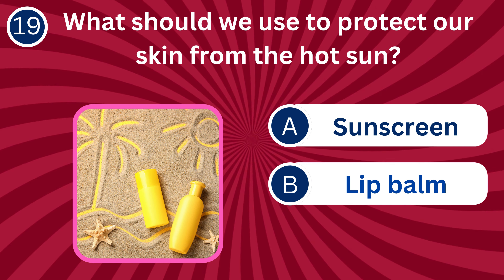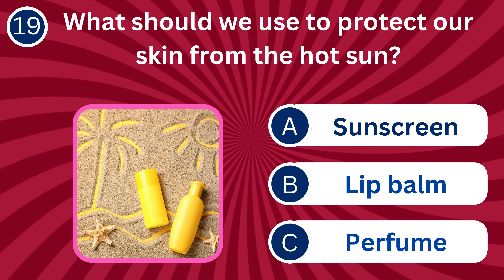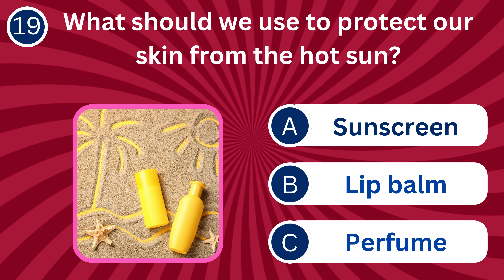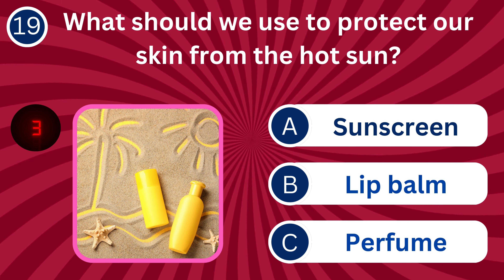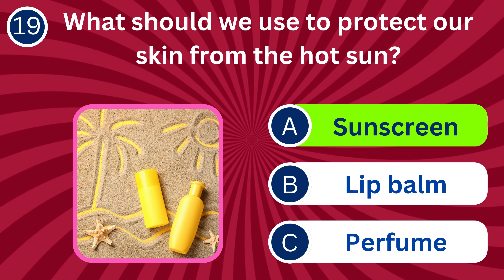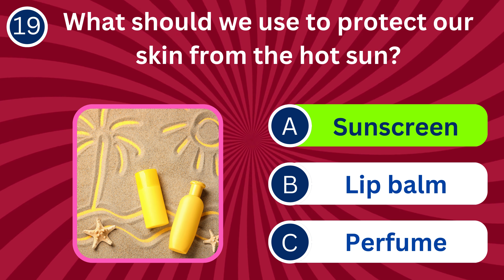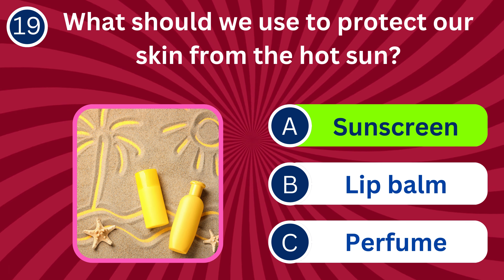Question number 19: What should we use to protect our skin from the hot sun? A. Sunscreen, B. Lip balm, C. Perfume. The correct answer is A. Sunscreen. Sunscreen protects our skin from harmful UV rays, preventing sunburn.